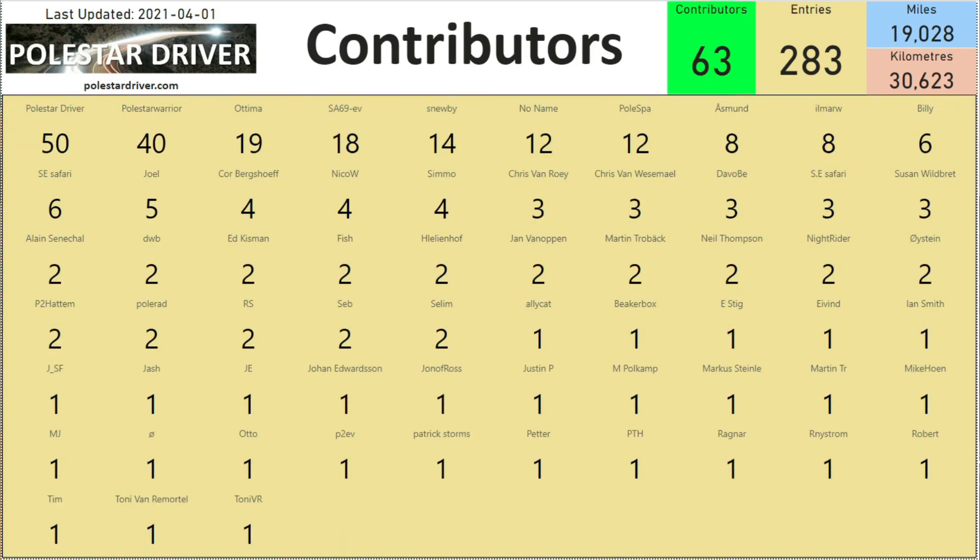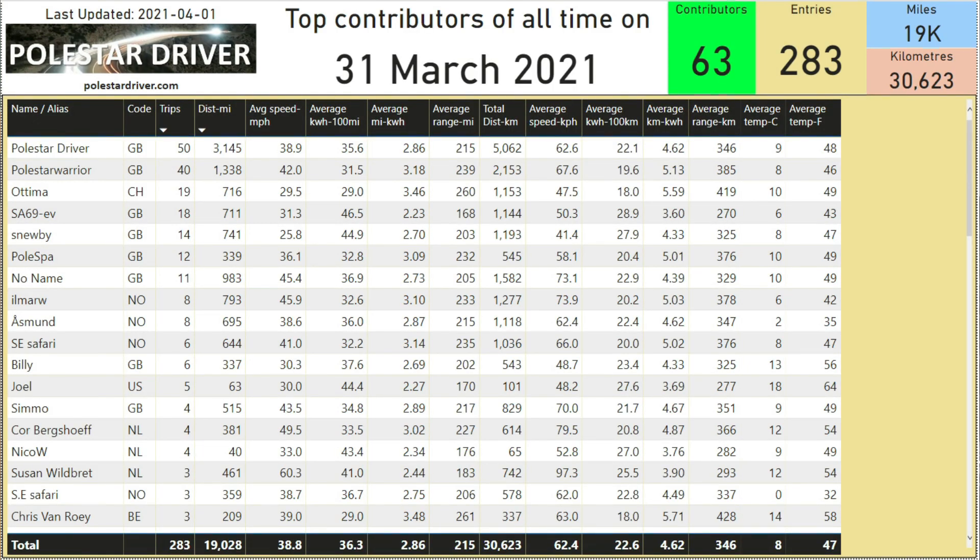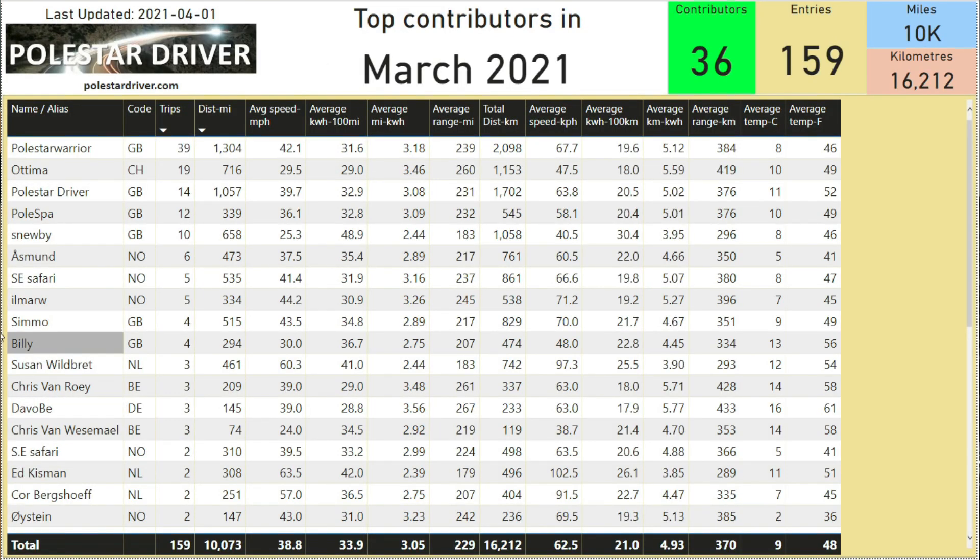Here's a list of all the people who contributed and filled in their name. The next page shows the top contributors of all time. Since I started collecting data back in September I can't fit all the names onto one page, so this is the top 16 or 18 names by trips and distance. The following names contributed to our 159 entries in March alone, and top of the list is Polestar Warrior with 39 trips and 1,304 miles.